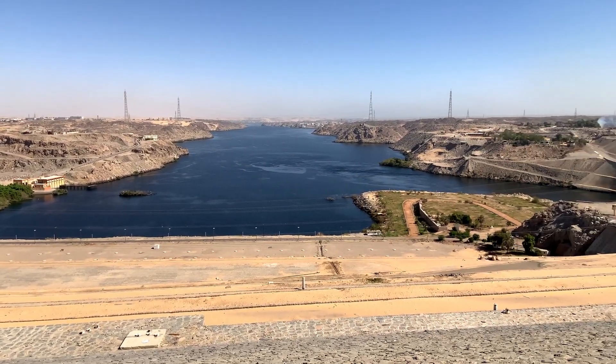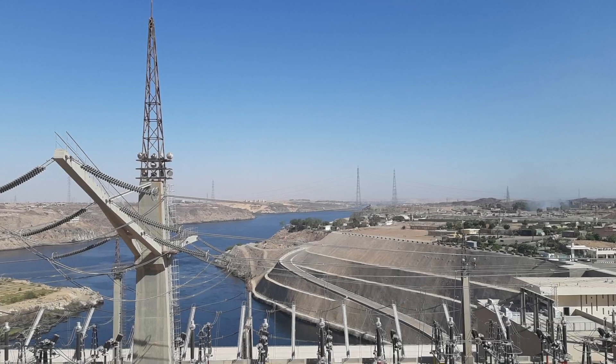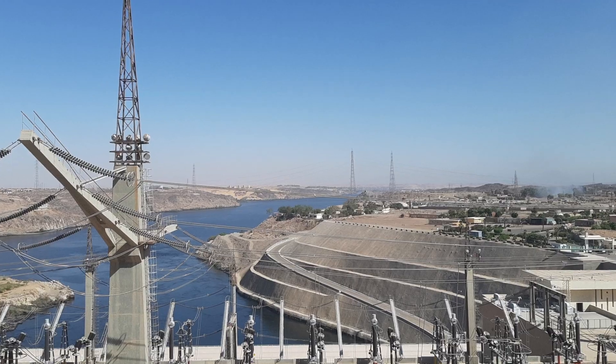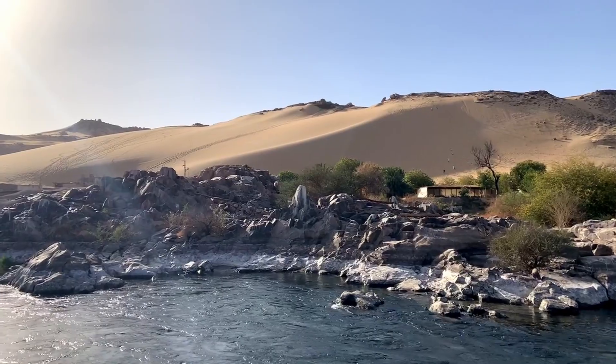The dam powers 12 generators with a total power output of 2.1 Gigawatts, giving most Egyptian villagers the use of electricity for the first time.